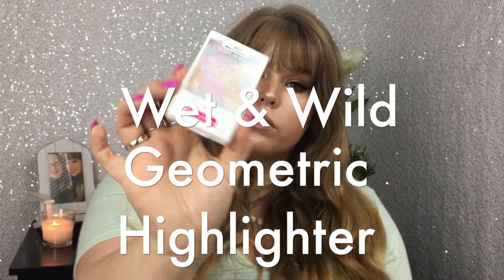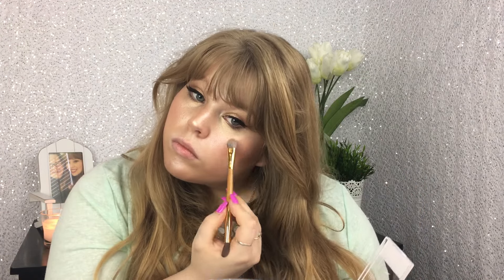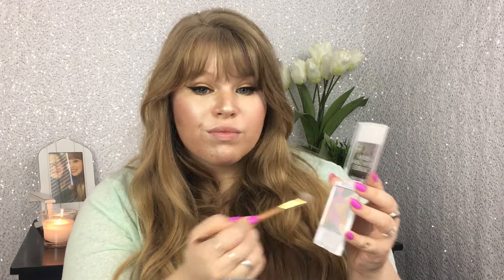Now we're going to use the Wet n' Wild Geometric Highlighter and put that on the tops of my cheeks, the top of my nose, and my Cupid's bow. Then I put it a little bit on the top of my chin. This was okay — for the money, I think I paid $2.99 for this product, it was pretty good.